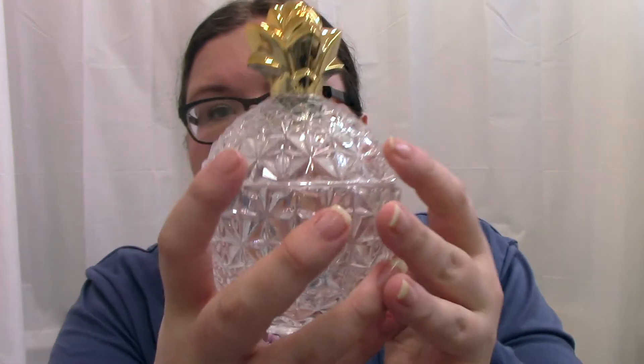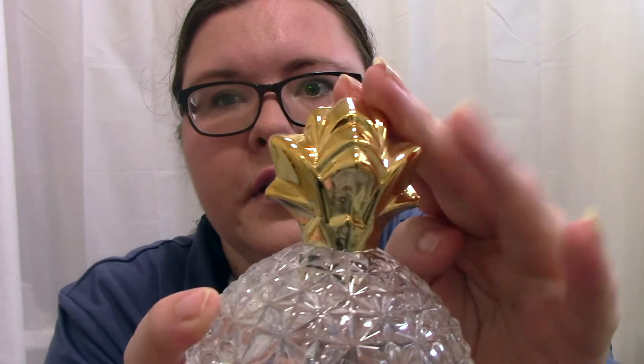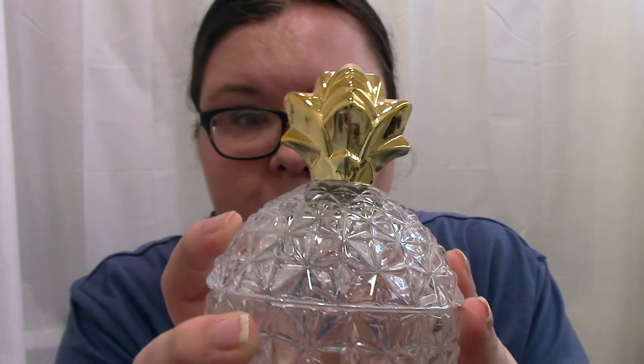This is from H&M — if you follow any of my home hauls or Primark hauls you'll know I have a thing for pineapples. I got this from H&M which I thought was really lovely. It's a little trinket jar — clear glass with a sort of gold stalk on top which is also glass. I think it was about £7.99. I've got loads of pineapple things in the home.